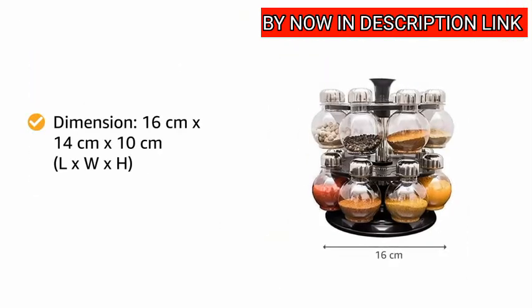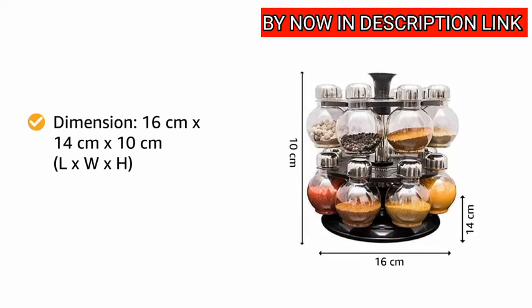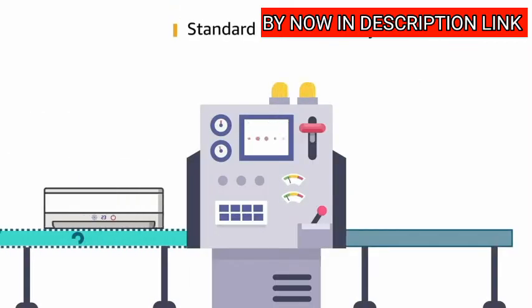The dimensions of this product are 16 cm in length by 14 cm in width by 10 cm in height, and it weighs 250 grams. This product comes with standard brand warranty.